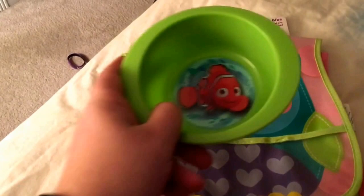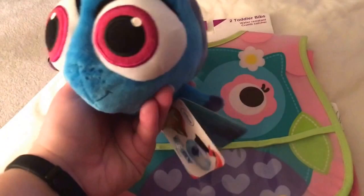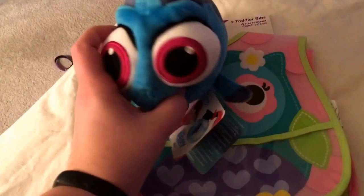I went to the Disney store and I got baby Nemo — he's so cute, that's my favorite thing. He's super duper soft. Look how big his eyes are! I hadn't seen baby Nemo anywhere, so I was really excited to find him.